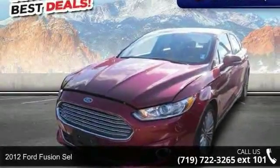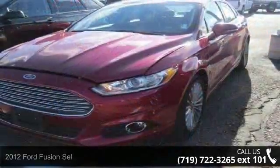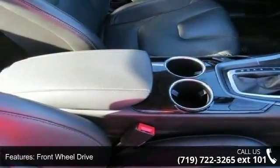Presenting the 2012 Ford Fusion SEL. If you are looking for an automobile with great features, look no further. This vehicle comes with a reliable six-cylinder engine, connected to a smooth shifting automatic transmission.